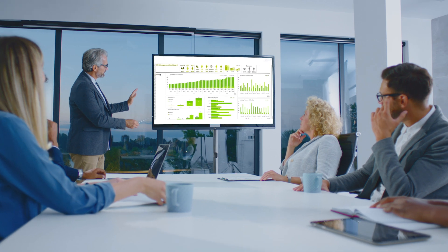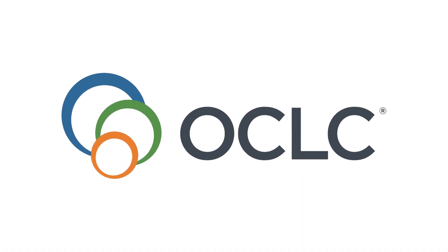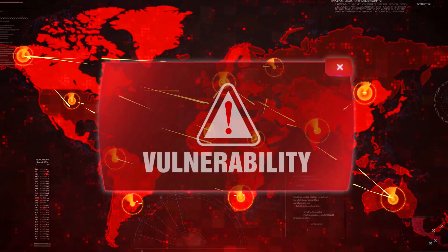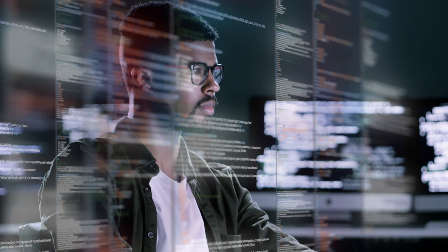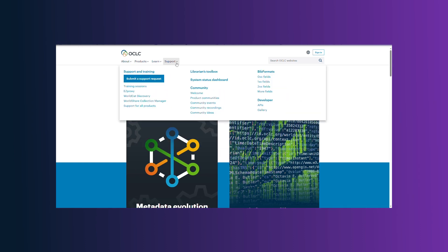What happens when an organization modernizes its vulnerability patching? For OCLC, switching up how it patched vulnerabilities enabled it to totally eliminate the service outages they were experiencing due to patching. Let's take a look at OCLC's journey to minimizing its downtime.